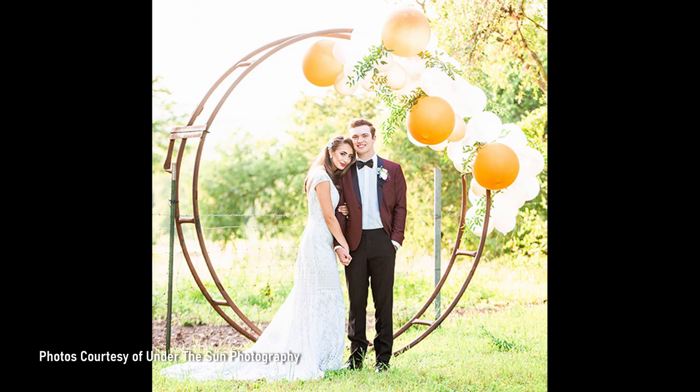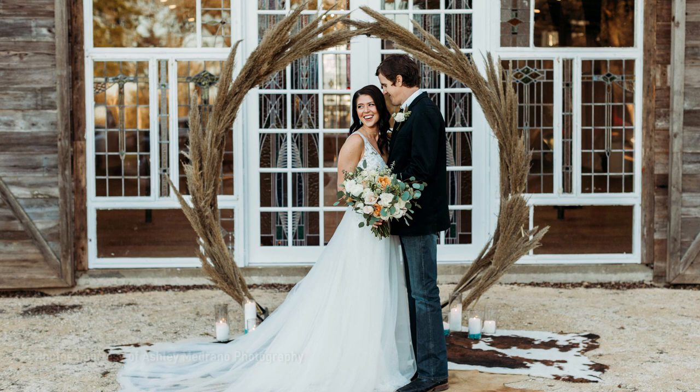So it's actually an old hay feeder — a giant 10-foot metal circle that we modified so it can stand up on end. Most of our ceremonies take place outside in front of the barn. They can decorate it with flowers or linen or anything they'd like to put on there.